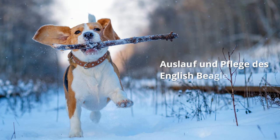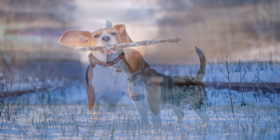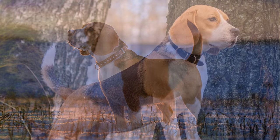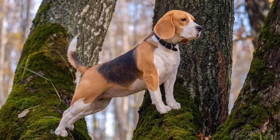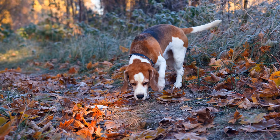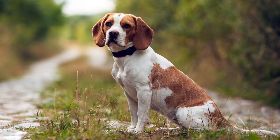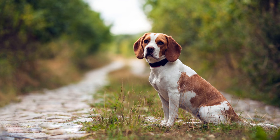Auslauf und Pflege des English Beagle: Diese Hunde bevorzugen ein wetterfestes Herrchen oder Frauchen. Als Laufhunde brauchen sie viel Auslauf bei jedem Wetter. Der Beagle freut sich über lange Spaziergänge, bei denen er mit seiner feinen Nase eine Spur aufnehmen kann. Von der ausdauernden Verfolgung einer Fährte lässt er sich zumeist schwer wieder abrufen, daher empfiehlt es sich, ihn beim Spaziergang angeleint zu lassen. Seinem Bewegungshunger kommt es auch sehr entgegen, wenn man ihn neben dem Fahrrad herlaufen lässt.